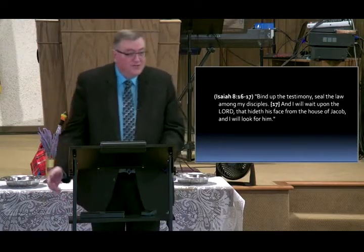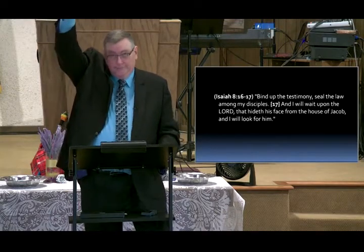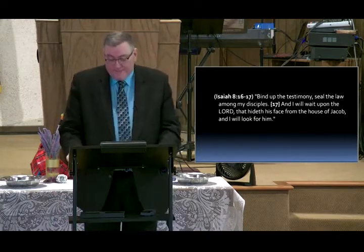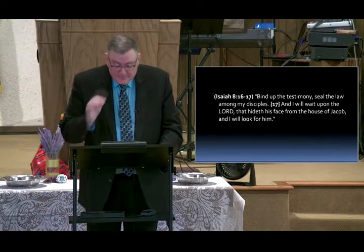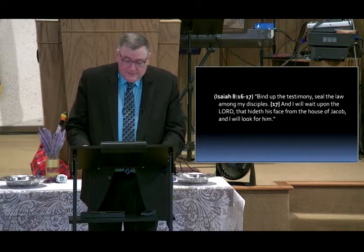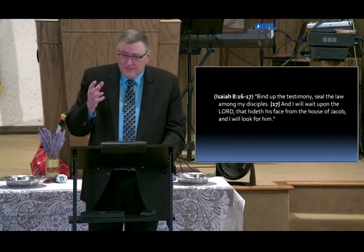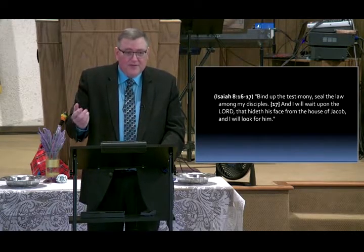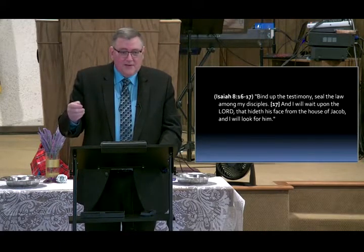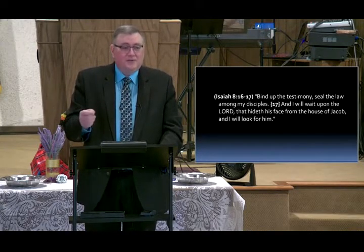We're waiting for Jesus to come back in the air. How many of you get tired of waiting? I get tired of waiting — I want him to come back, I want him to set this world right, I want him to fix me permanently. But I have to wait, because the time of his appearing in the clouds is sealed up, and it will be unsealed at the right time. Jesus will appear in the air and do it exactly the way he said he would.